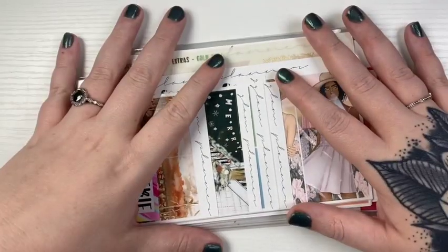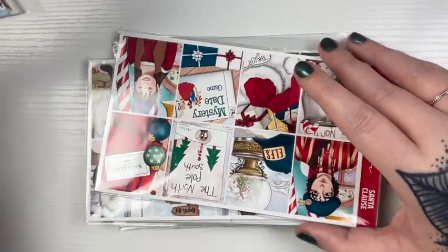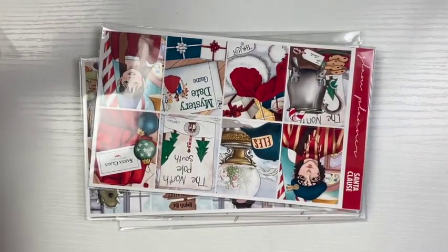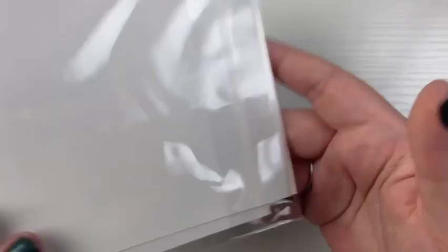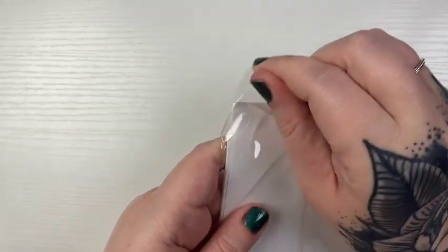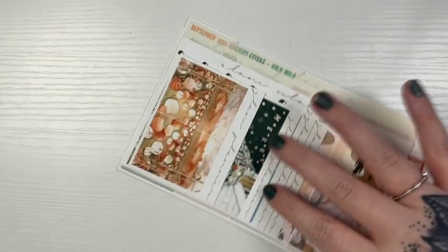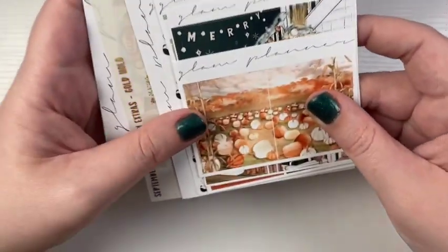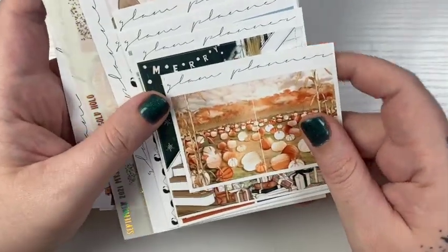Next I have an order from Glam Planner. She did have a 50% off sale for Valentine's Day, so I took advantage of that — she like never has discounts, ever. But I did get this freebie pack, like a rack bag type thing with a bunch of extras in it. I don't know how much of this I'm actually going to keep, but some of it might be useful.